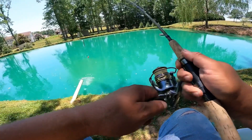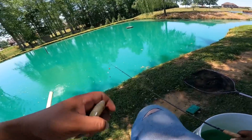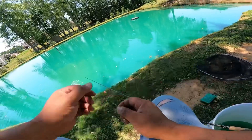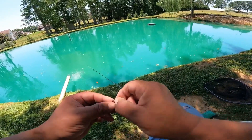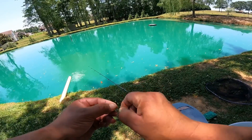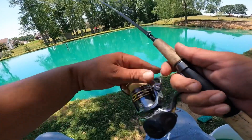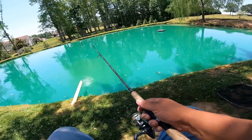There's one — it's a bluegill. Yep, get him in the bait bucket.